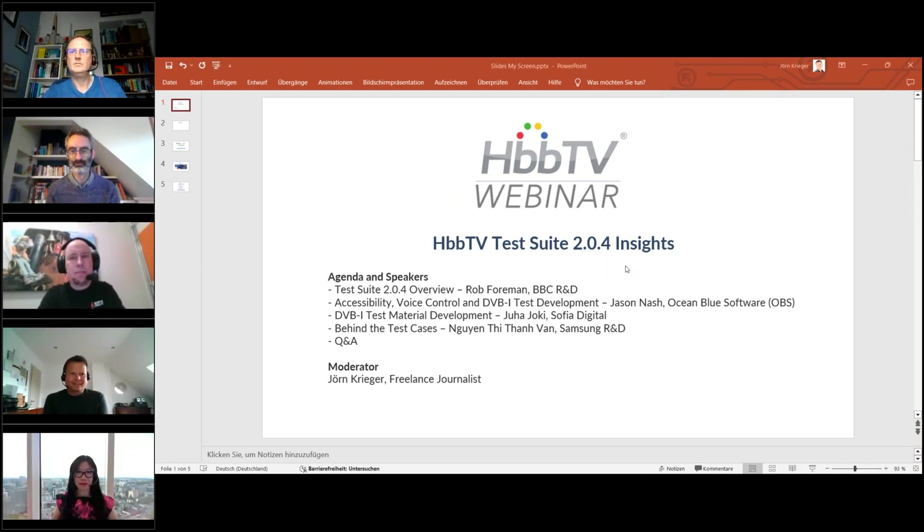Hi there and thanks for joining this webinar session on a very important HbbTV topic: the test suite. This is the latest version of the test suite for the 2.04 specification, the latest version of the HbbTV core specification. Why is the test suite so important? It's a key tool for developers to make sure that the applications they're developing are compliant with the latest set of specifications, so they're running smoothly on smart TV sets and on set-top boxes.